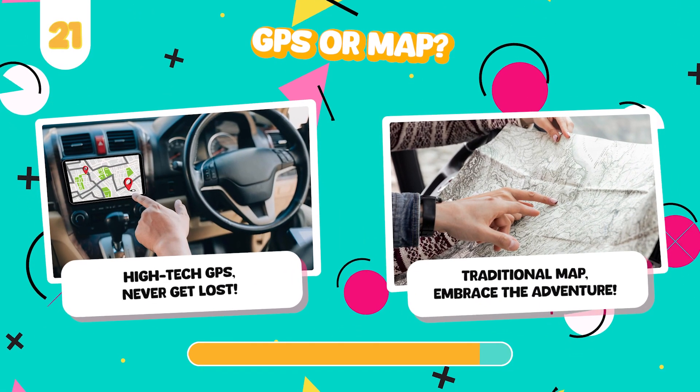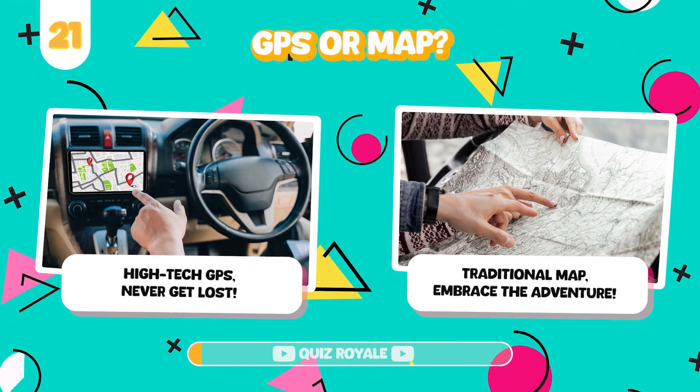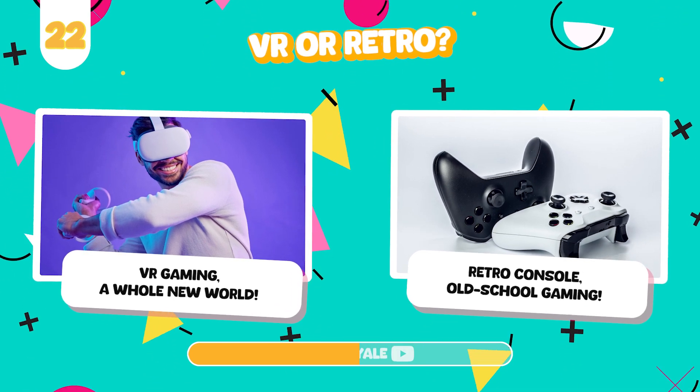Would you rather navigate with a state-of-the-art GPS or an old-school map? Play video games on a VR headset or a classic game console?